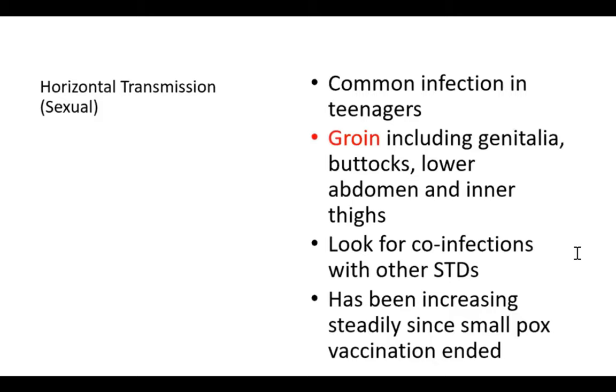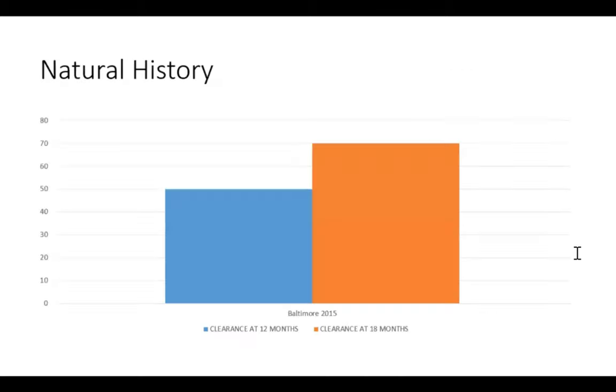Beyond horizontal transmission, we also have to think about molluscum as a common infection in teenagers, seen in the groin including genitalia, buttocks, lower abdomen, and inner thighs. In teenagers we have to think about screening for other STDs, because while molluscum can be transmitted even when wearing a condom, it may also be a marker of individuals not necessarily practicing safe sex. Molluscum has been steadily increasing since smallpox vaccination ended, and it has been thought that the cessation of pox virus vaccination is a mechanism for why the disease has become more common.